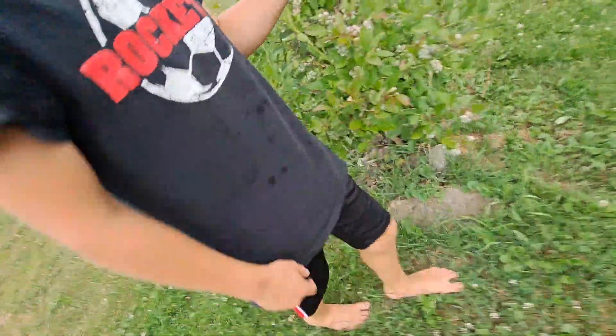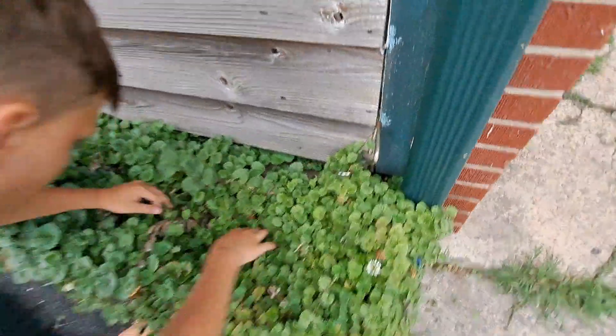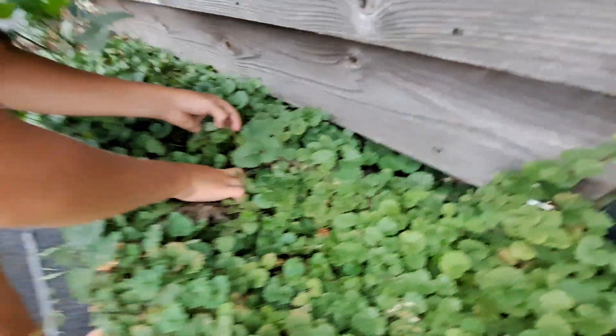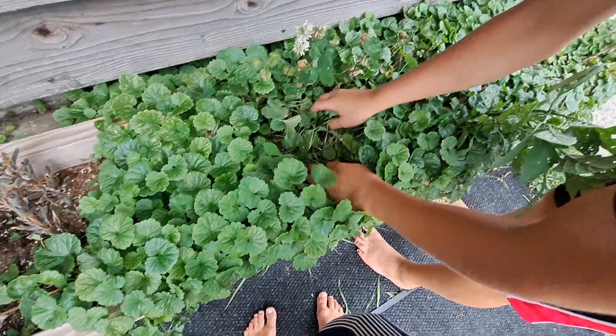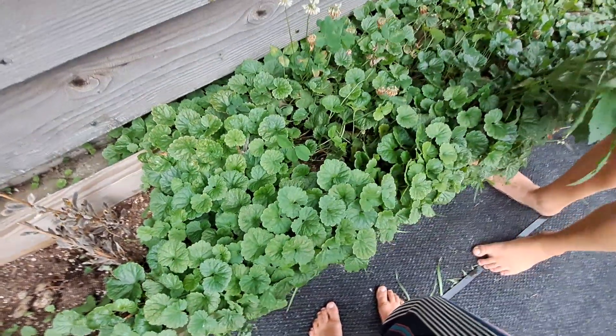We have strawberry plants — you can barely see them. There's one here. We've gotten a few strawberries this year, but they should come back in August. Most of these are weeds — we need to clean this out. We haven't had much time because we're renovating our bathroom.